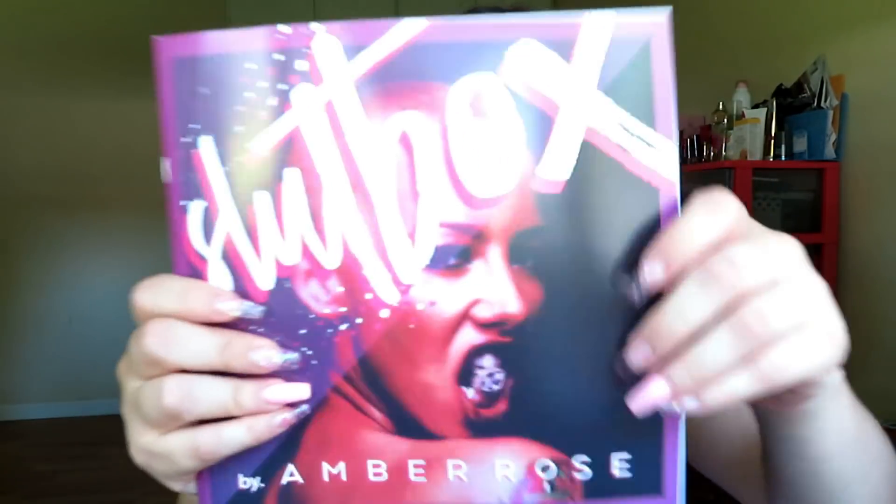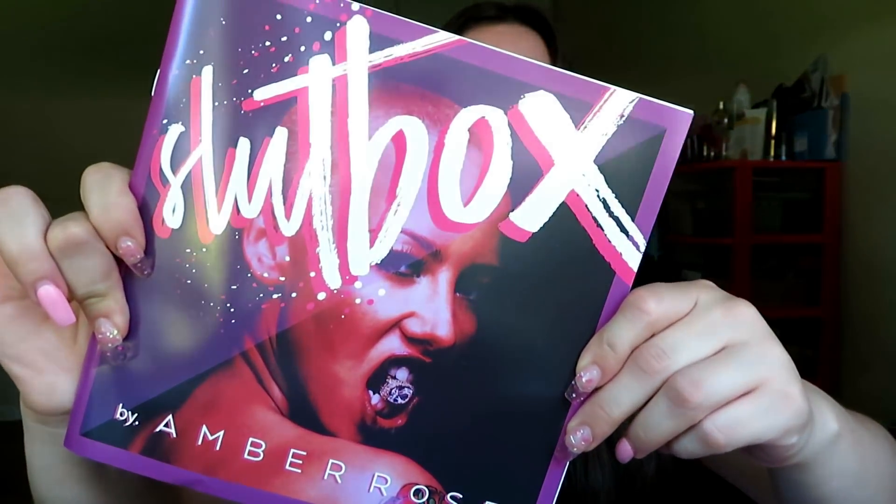Right away I see a book and tons of stuff coming out of it. It says SlutBox by Amber Rose — I guess it's a book about women and the products and all this kind of stuff, very informative. I will be reading this later.